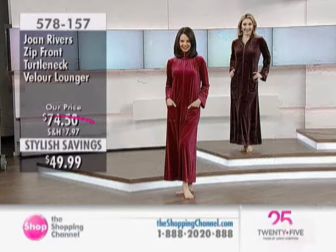Call our toll-free number now for the Velour Turtleneck Lounger for your home. Is that on special price? It is — $49.99. You said to me earlier you'd buy it. I'll buy it, I'll buy it for anything you guys have left over. $49.99. 578-157.